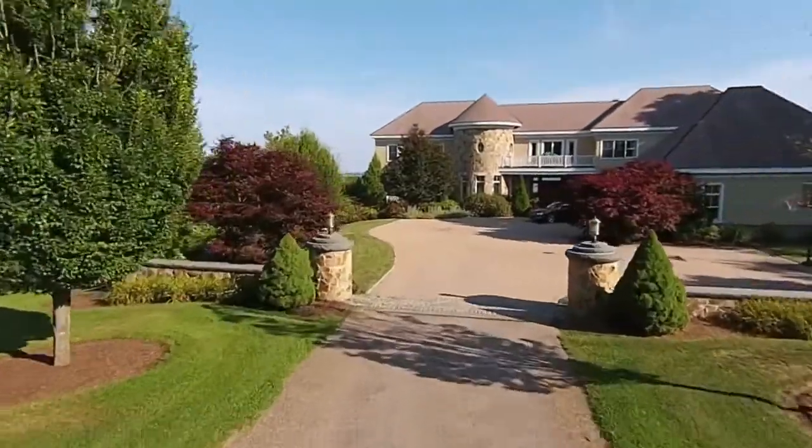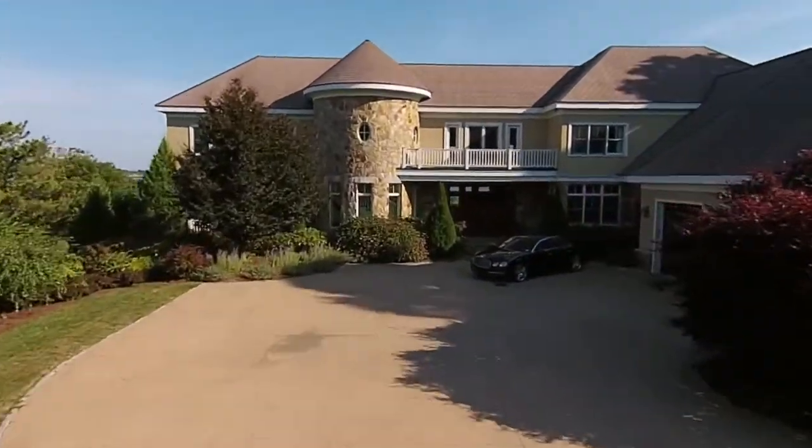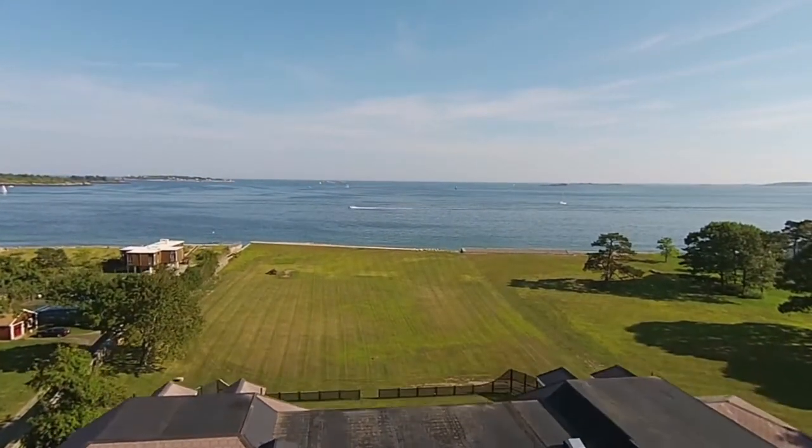Welcome. You've arrived at 76 Payne Avenue in Pride's Crossing. This spectacular oceanfront home, built in 2005, sits over four scenic coastal acres in beautiful Essex County.